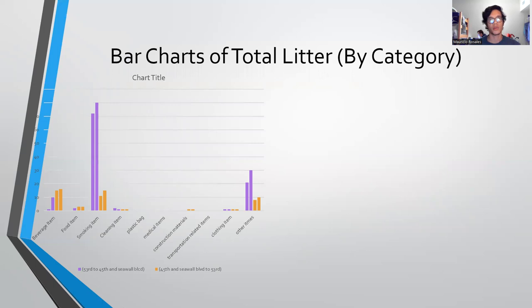Going by the total litter type by category, there were a lot more smoking items and carbon-based items going from 53rd to 45th, which is closest to the business side. And then from 45th to 53rd and Seawall, there were a lot more bottles and metal-based and plastic-based litter.